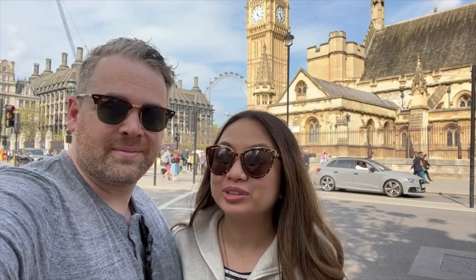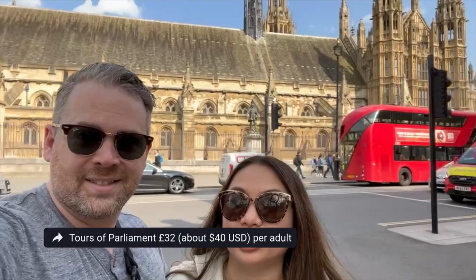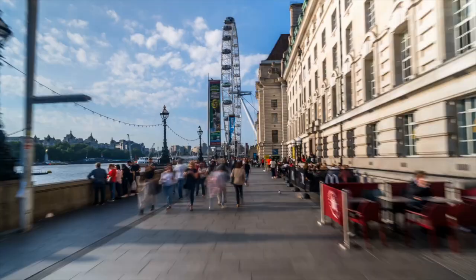Guided tours of Parliament are £32 per adult for a 90 minute tour. And for stop three, we're checking out one of the best ways to see London — from the sky.